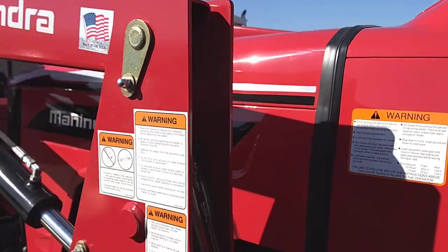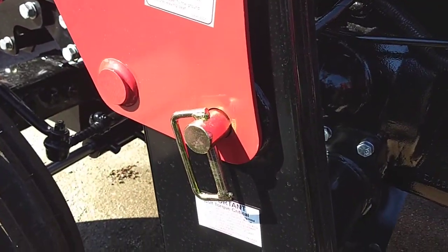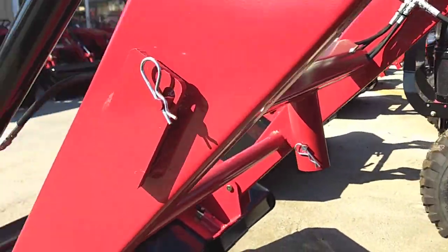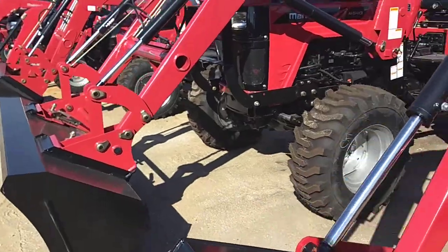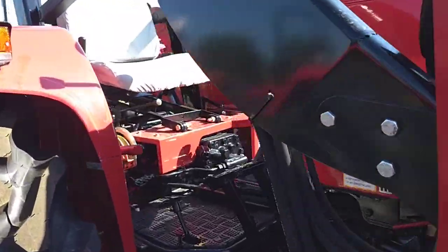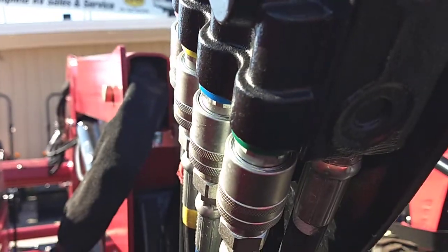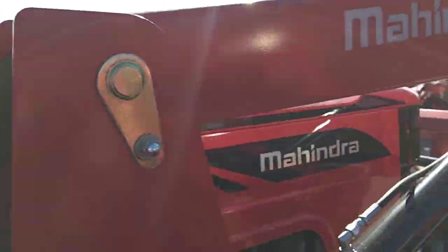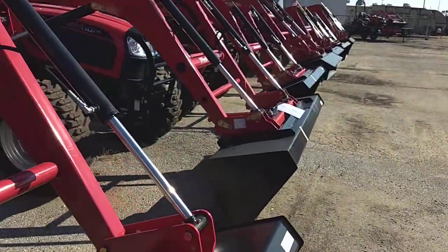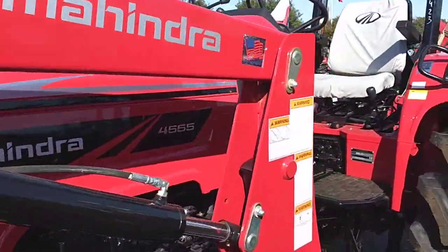Our loaders are easy to remove in five minutes or less. You can take this off — there's a quick disconnect pin on this side, one on the other side, and a kickstand built in right here. Once you take the pins out, drop the bucket down, back up a little bit, and the saddles lift out. You do have color-coded quick disconnect hydraulics right here. It's very easy to take off if you want a tighter turning radius, or if your application doesn't call for a loader it will make it much easier to maneuver.